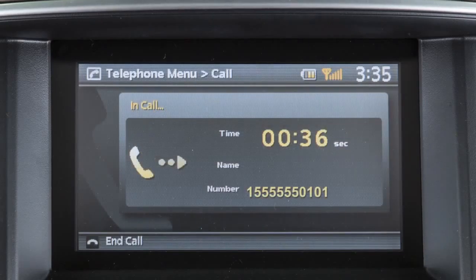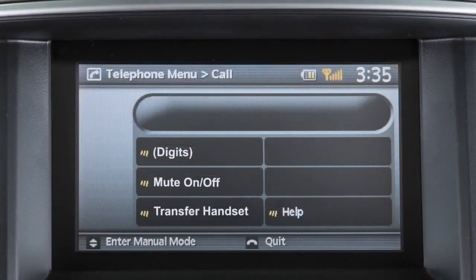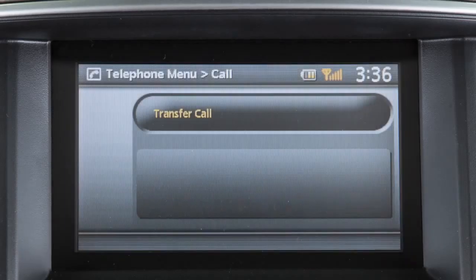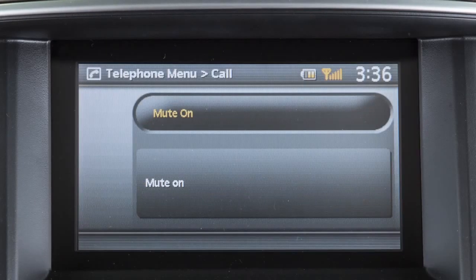While a call is active, pressing the phone send button on the steering wheel allows additional voice commands, including 'send' to input digits, 'transfer call' to switch the call from the Bluetooth system to the handset, or 'mute' to mute your voice to the other end of the call.